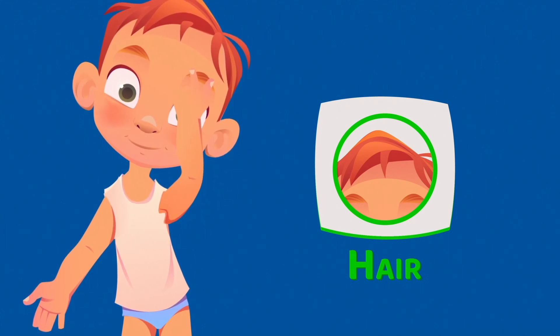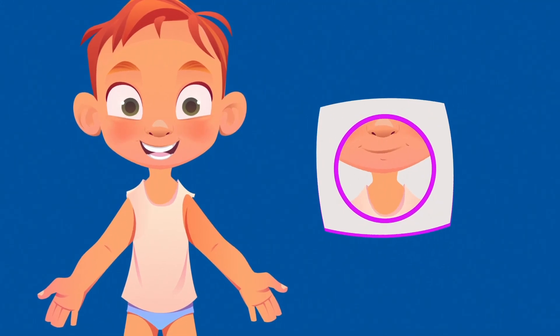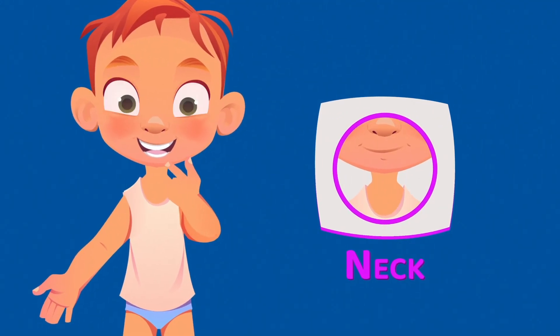This is hair. The hair helps you warm your head. You can ruffle your hair, brush it, or make a funny hairstyle. This is the neck. The neck helps you keep your head straight and turn it in different directions.